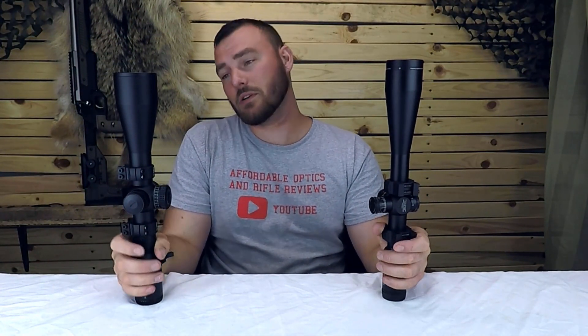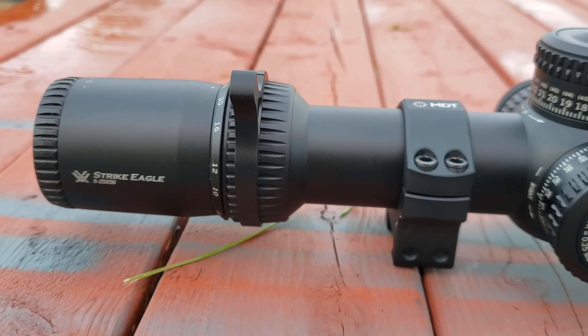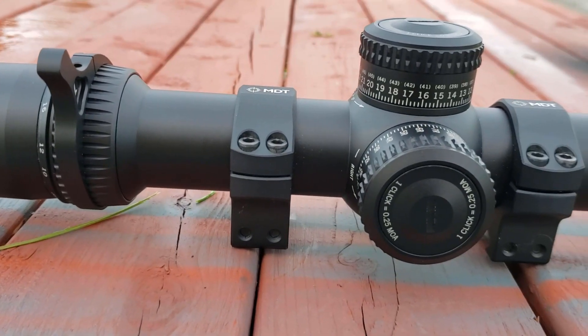Lastly, there is the warranty — obviously going to be the same for both of these optics because they're made by the same company. So what do I think about these optics? Would I choose one over the other? I certainly would — if I had the money I would pick the Strike Eagle every time.